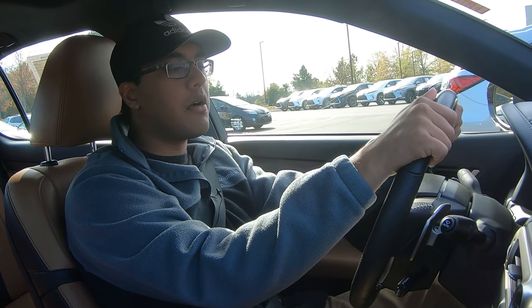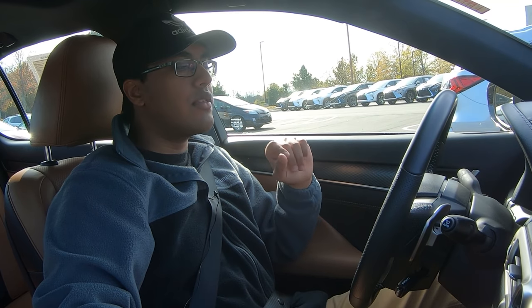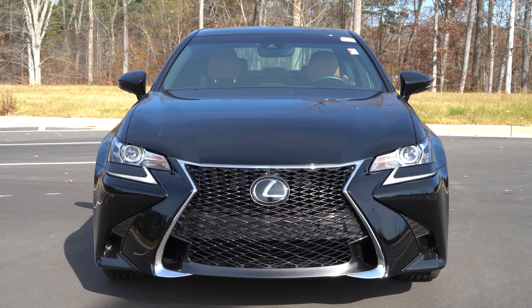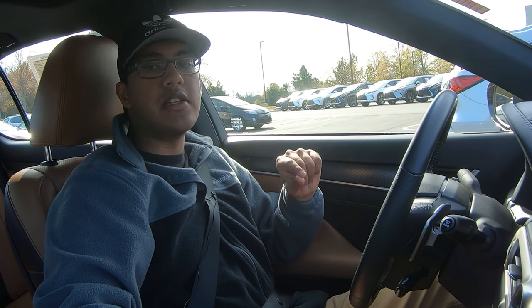Why am I reviewing this model? I've done three different GS videos already, but they were all the 2013 and 2015 model years, which I believe to be the best model years for the GS. I even compared it to a Porsche Panamera, and it was pretty much identical in driving dynamics, except the GS actually rode even better — and I'm talking about the 2015 GS.